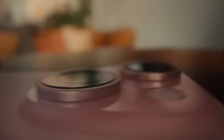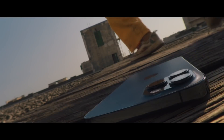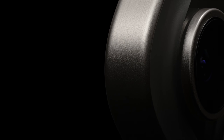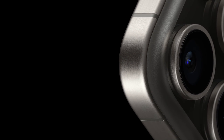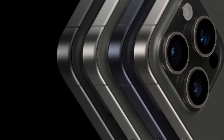Titanium isn't the only player in the smartphone construction game — aluminum is in the ring too. These materials have distinct properties that can affect your phone's performance and feel. Titanium offers a remarkable strength-to-weight ratio, rivaling steel while staying nearly 45% lighter, making it an ideal choice for flagship devices where strength and lightness are a must.